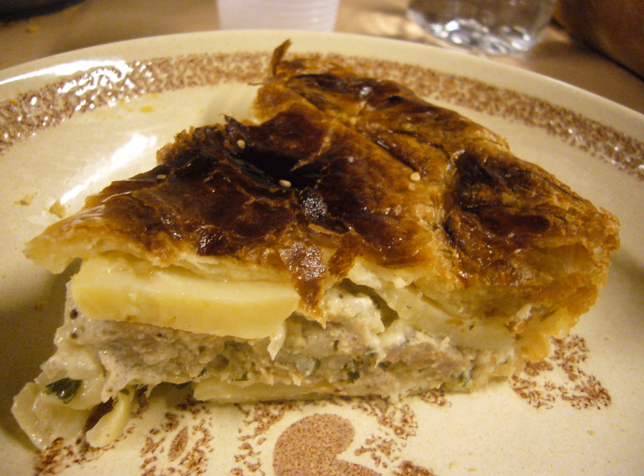It can be served either as a side dish or as the main course. Today it is often eaten with a green salad. Its main ingredients are potato slices and crème fraîche, which are used to fill a puffed pastry crust. The pie is then baked in the oven until the dish is covered with a golden brown crust.